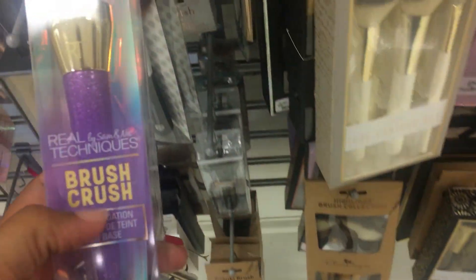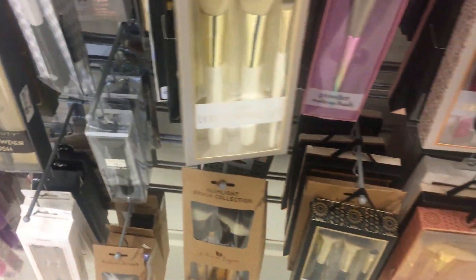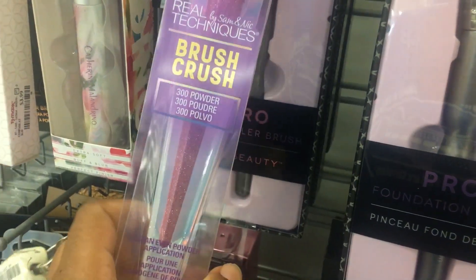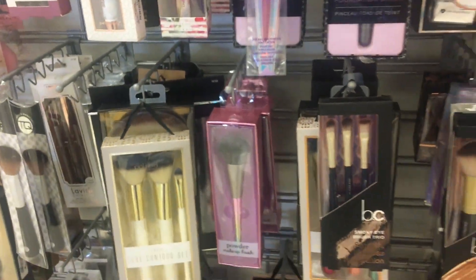So this is a foundation brush. I don't need that. Now I can't put it back — maybe I need it. Okay, I don't need it. They even have a powder brush for $5.99. Ain't that something? Let's see what else they got.